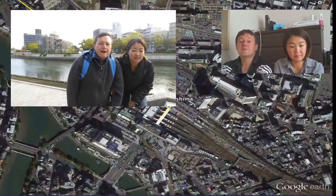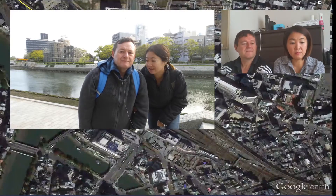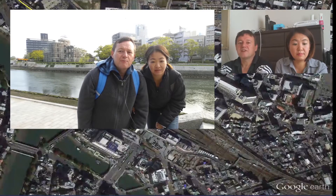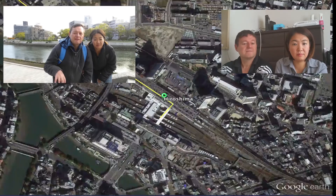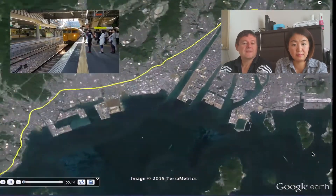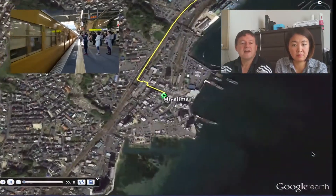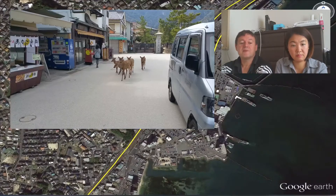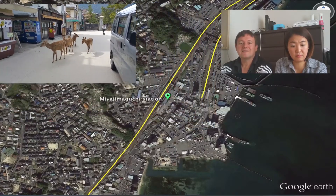We headed to the Atomic Bomb Dome and felt really sad about what had happened and its history. Unfortunately, the dome was under a restoration process, so you couldn't see it properly with the construction scaffolding covering it. We then caught a train to Miyajima-guchi, a 30-minute journey, and then took a ferry to the island. The ferry took about 10 minutes and we had great views of the big Torii Gate. After arriving, a few deer welcomed us.